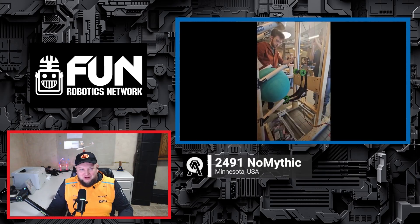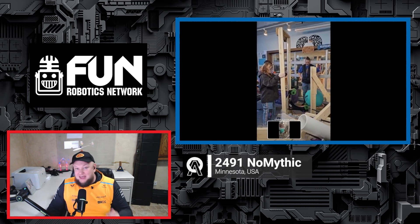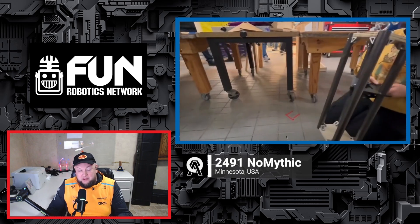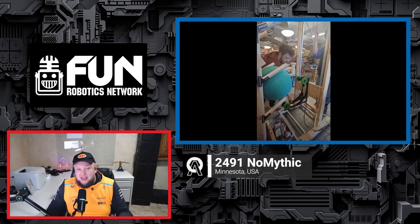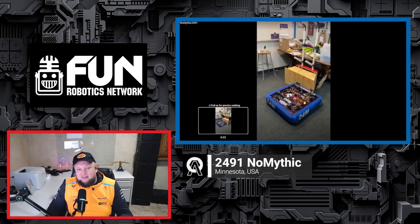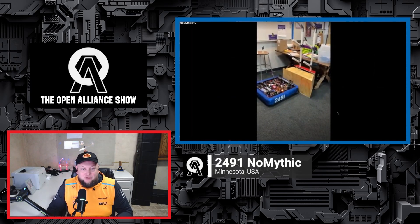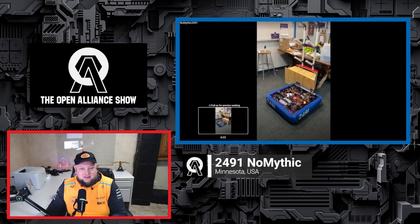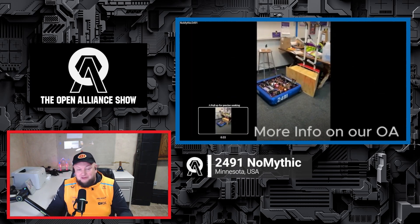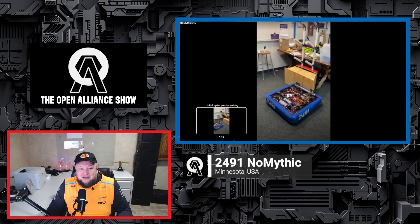Coming up on the FRC Open Alliance Show, team 2491 NoMythic from Minnesota is back with awesome updates. They've completed CAD, which looks phenomenal, and we're diving into their mechanisms, climb, and some crazy cycle times they're targeting. We'll go through their prototypes, design updates, programming including odometry and time-of-flight sensors as backup, their practice field resource, and their plans for Week 0 and Week 1 events.